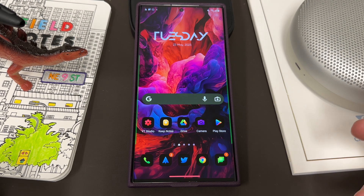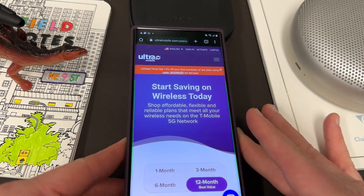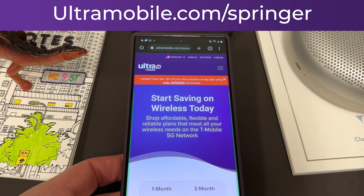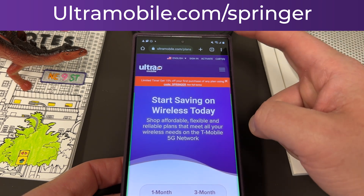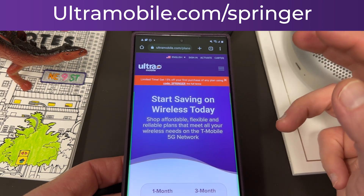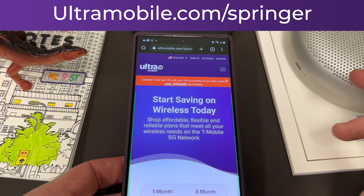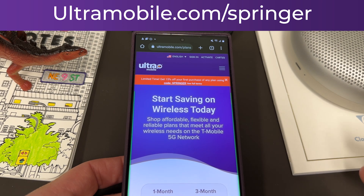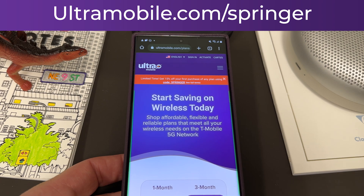Anyway, I hope you guys enjoyed the video. If you did, like, comment, and subscribe. Again, if you need to call internationally back home to friends and family, or you're visiting the US and need a SIM card, check out my partners at Ultra Mobile — ultramobile.com/Springer — get 15% off with code Springer at checkout. And also, if you order an Ultra plan, get in touch with me via Twitter or email and I'll send you 100% free Google Play credit to download the icon packs and wallpapers I use in my videos. Appreciate you guys checking it out — I'll see you in the next one, thanks a lot.